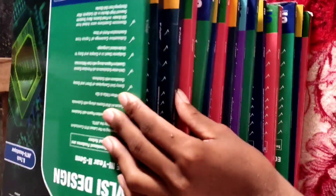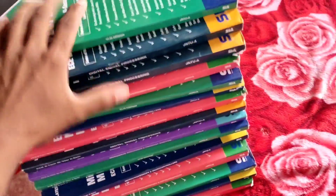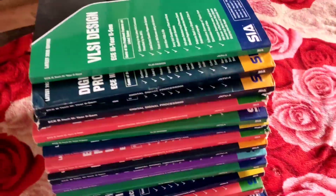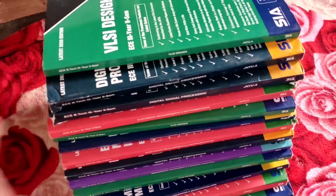Hey guys, hello everyone, welcome and welcome back to my YouTube channel. I am going to talk about spectrums and SIA publications. There are approximately 16 books and I am going to talk about these books.